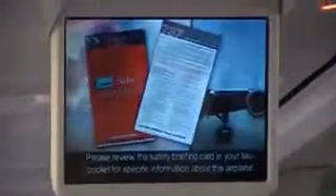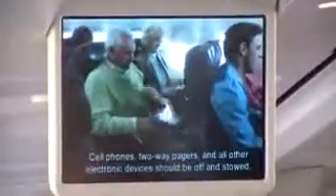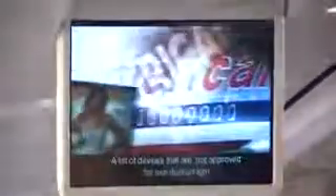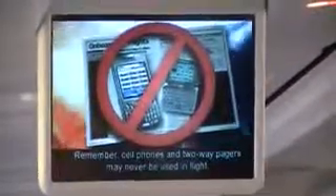Please review the safety briefing card in your seat pocket for specific information about this airplane. Cell phones, two-way pagers and all other electronic devices should be off and stowed. A list of devices not approved for use during flight is available in the American Way magazine. Remember, cell phones and two-way pagers may never be used in flight.